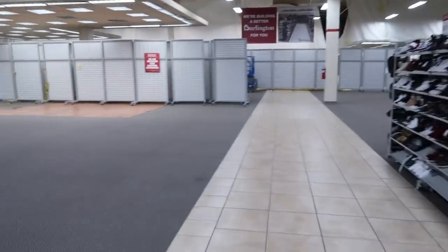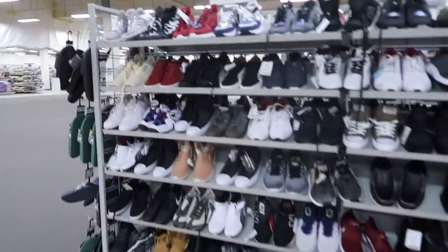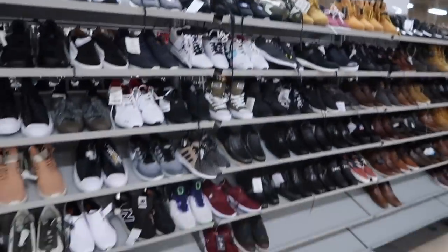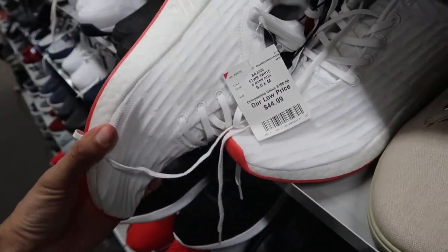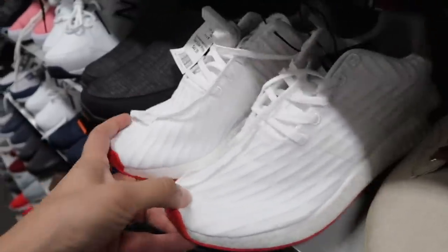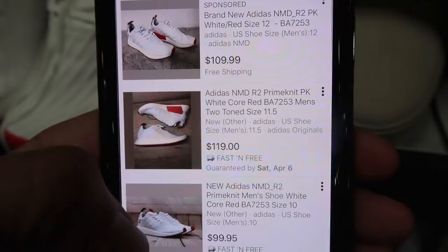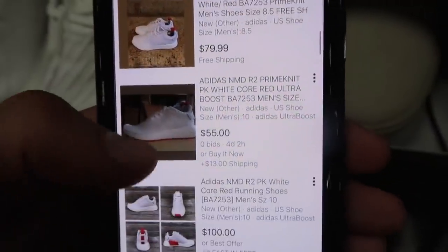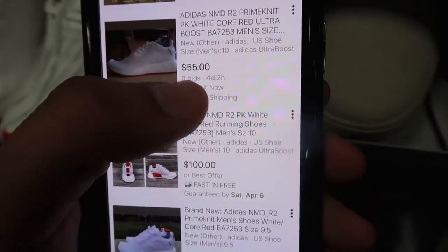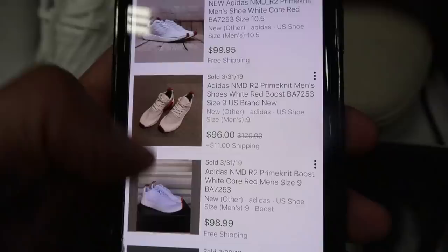This is the under-construction Burlington — I showed this one before and it was rough, probably still rough, but we're giving it a shot. NMDs, white and red combo, $44.99, size 9 and a half. This is a white/black colorway with 156 results — prices ranging from $55 up to $129.